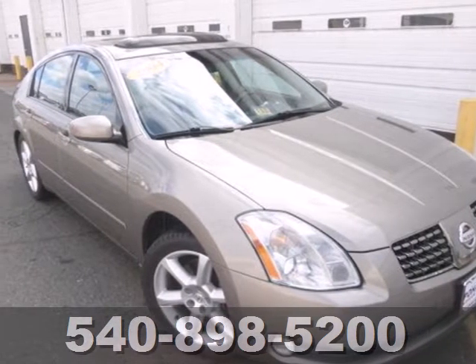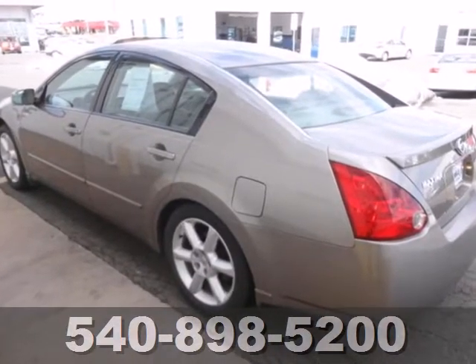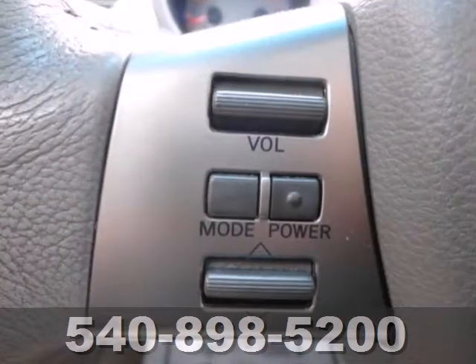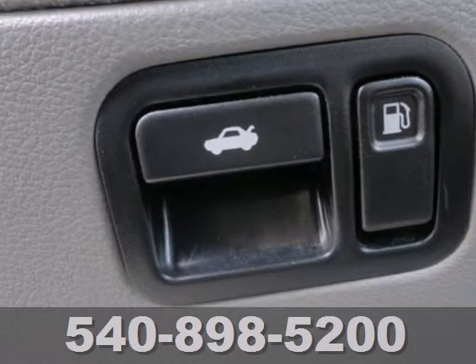Here's a 2004 Nissan Maxima. For 2004, the restyled Maxima adds standard dual-zone automatic climate control, tilt and telescopic steering wheel, alloy wheels, a lighted entry system, anti-theft alarm, and so much more.